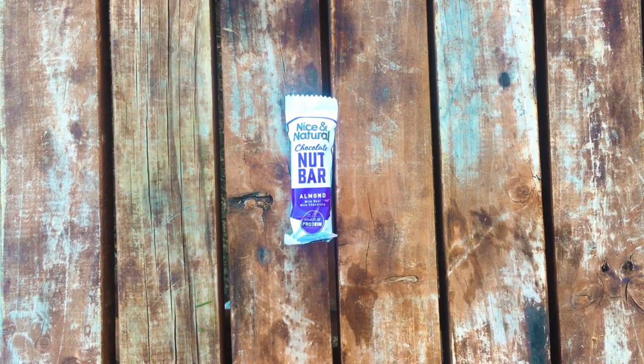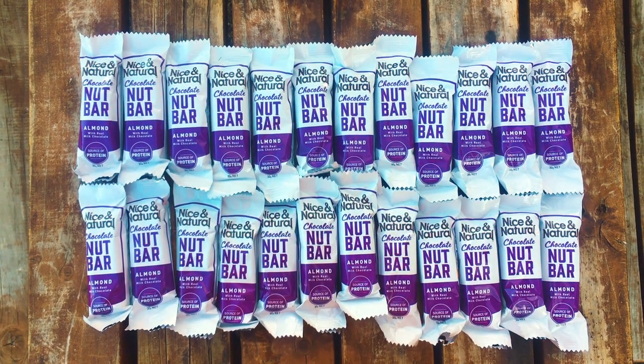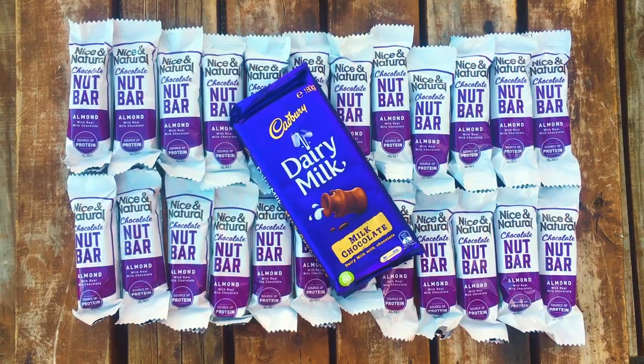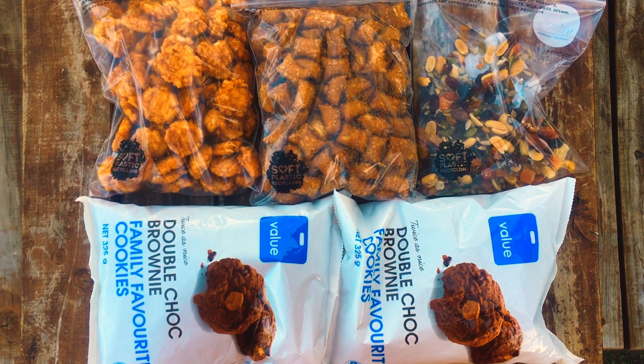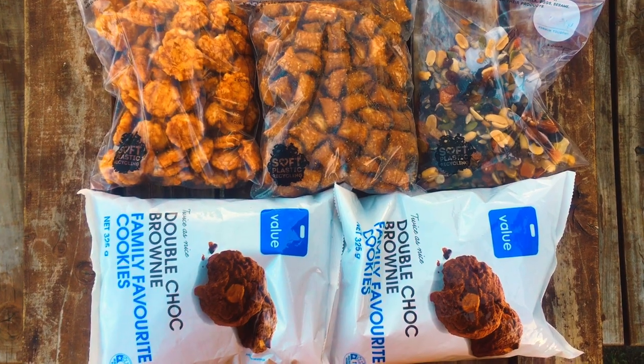Snacks. Nut bars are an easy, on-the-go snack, so I like to get as many as I can fit in my food bag — after the essentials, of course. If I'm feeling extravagant, I may even add some chocolatey extras. Lavi prefers a varied pick-and-mix selection of nuts and dry snacks, topped up with plenty of double-choc brownies for good measure.